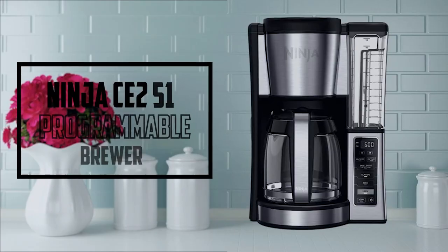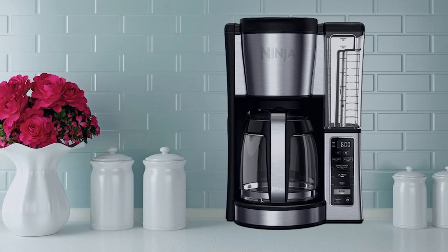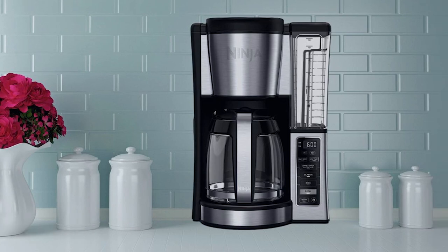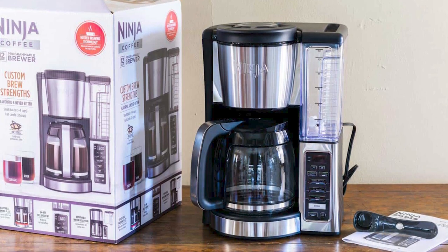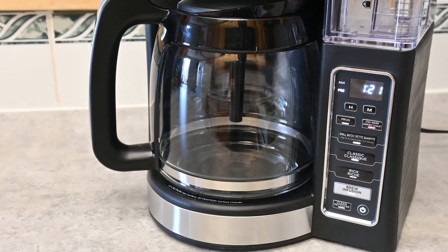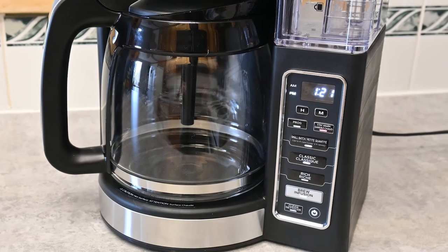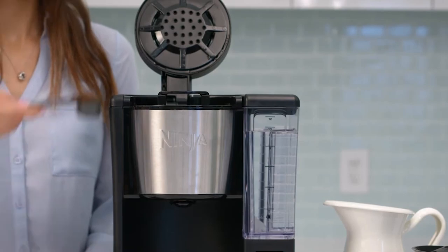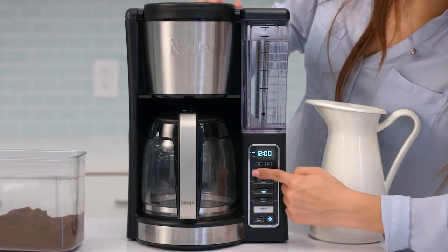At number three is the Ninja CE 251 Programmable Brewer. This stylish and compact brewer can brew 12 cups of rich, flavorful coffee that will never leave a bitter aftertaste. Its standout features include custom brew strengths and a hotter brewing advanced boiler for that perfect cup every time. The Ninja CE 251 takes coffee making to the next level with a showerhead-style brewer that mimics more expensive machines, delivering a consistently smooth-tasting coffee.